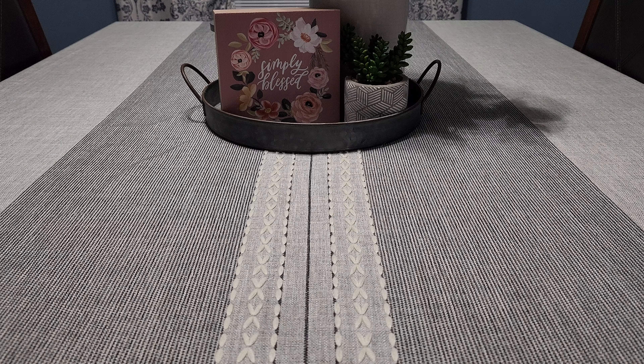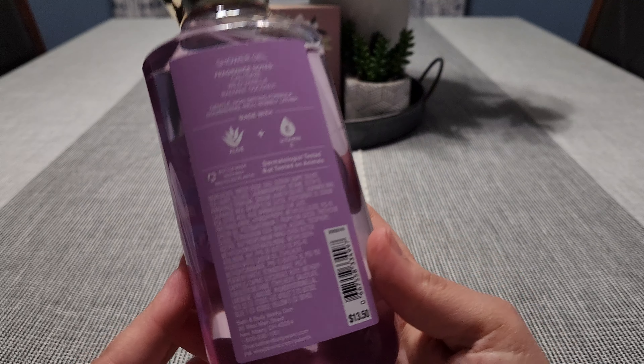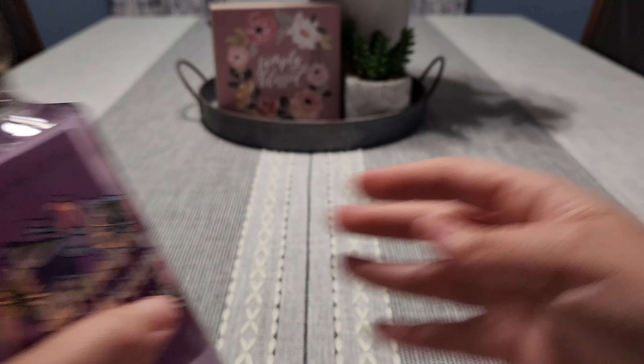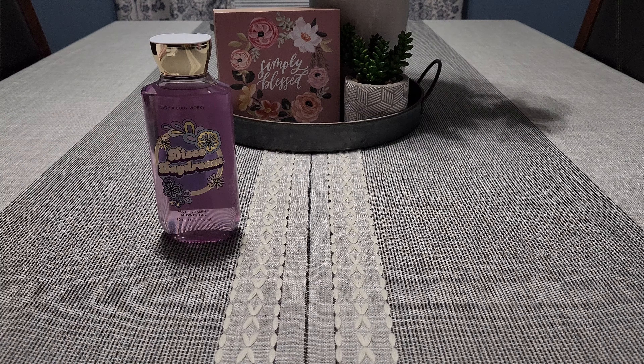This collection ended up being like $3.95. At first they were only like 50% off and I'm like, no, I'm gonna wait to get them at 75% off or $3.95. So they went on sale for $3.95. The first one I picked up is Disco Daydream — this is Wild Vanilla and Radiant Coconut. This is nice, very pretty.